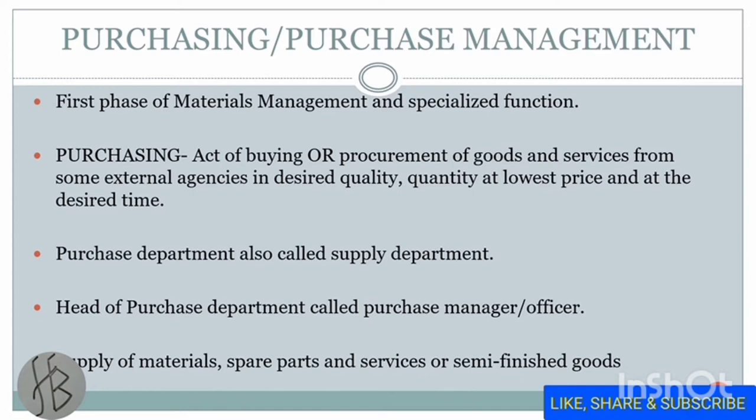The purchase department is also known as the supply department. The head of the purchase department is called the purchase manager or purchase officer. Supply of material, spare parts, services, or semi-finished goods is done through the purchase department.